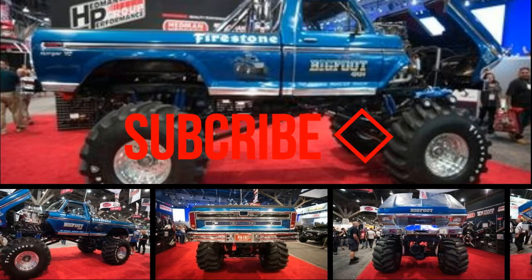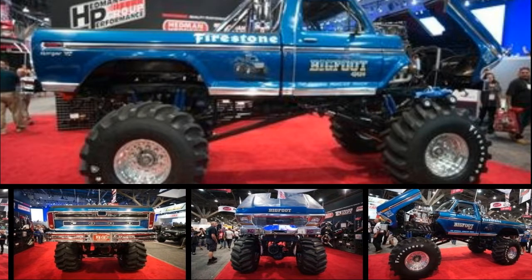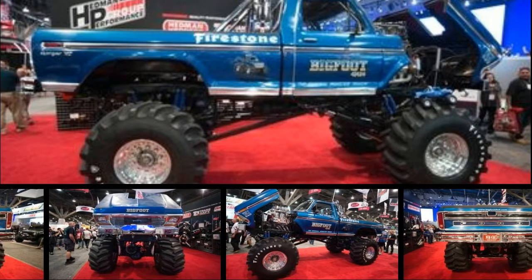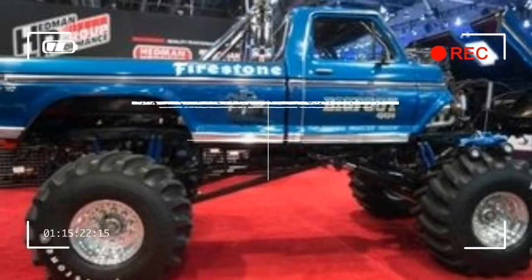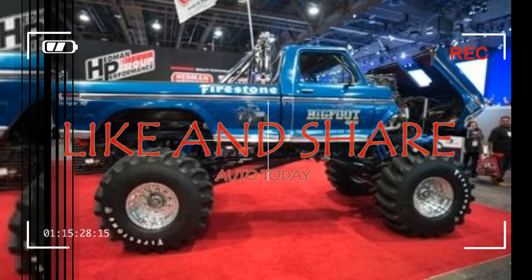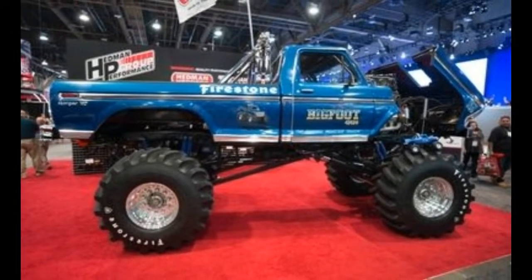In the days before the rise of the Bredozer, during a time before Monster Jam and its antecedent series codified what a monster truck was, there was a curious, outlandish creation built by an ingenious Missourian by the name of Bob Chandler — a 1974 Ford F-250 with an extreme lift and ginormous tires.